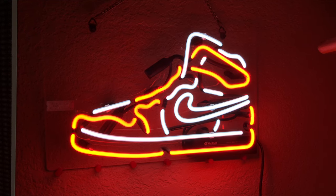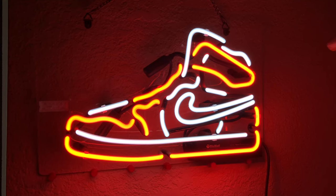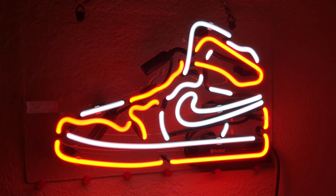Starting off the list is neon lights. Neon lights are the perfect room decor and they are customizable. You can choose different colorways or sneakers for it. Personally, I have a Jordan 1 Chicago, but you can do different models.